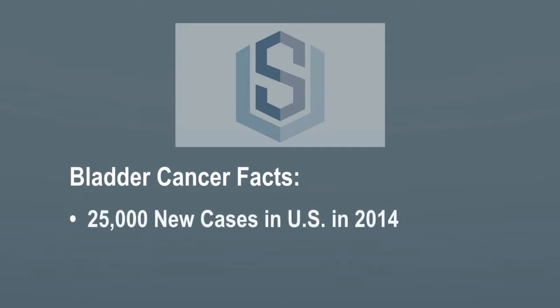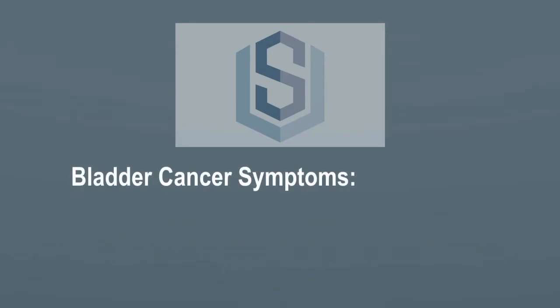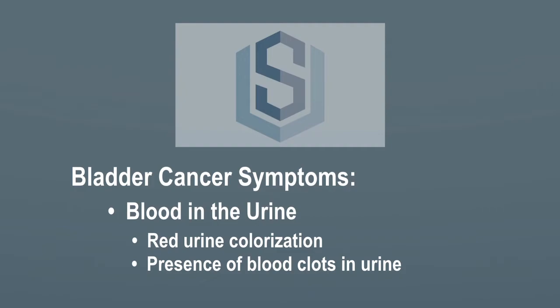There are 25,000 new cases of bladder cancer each year in the United States. The only sign of bladder cancer is blood in the urine. There's usually no other symptom.